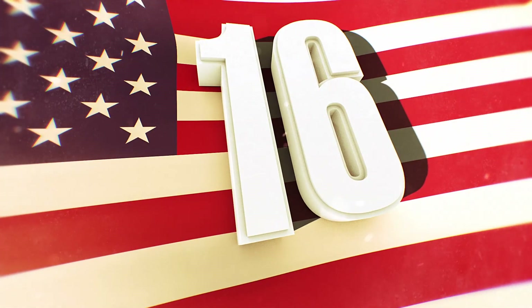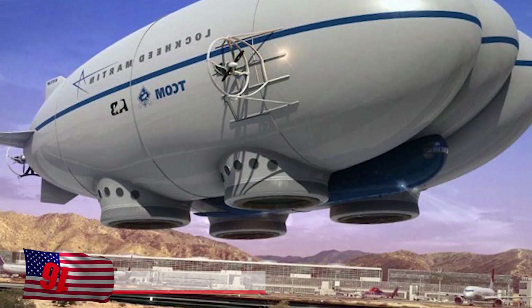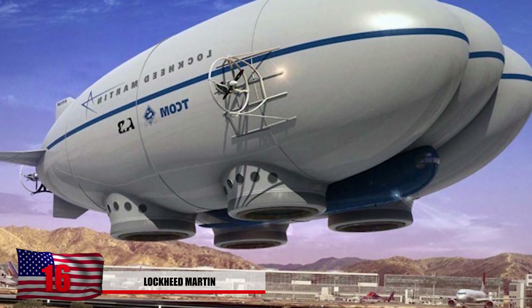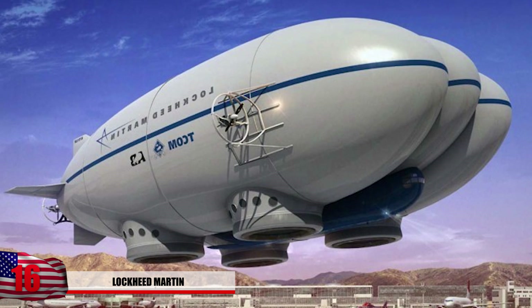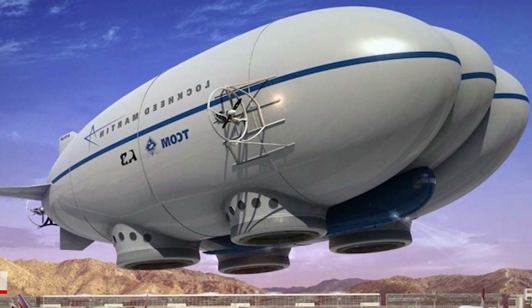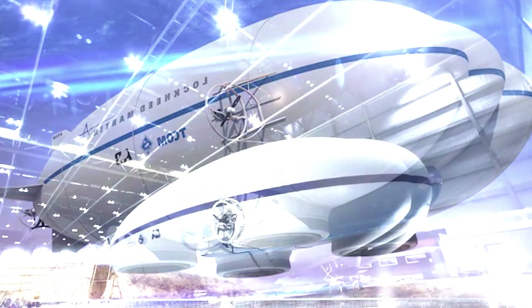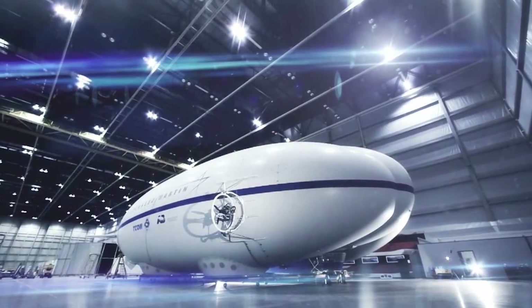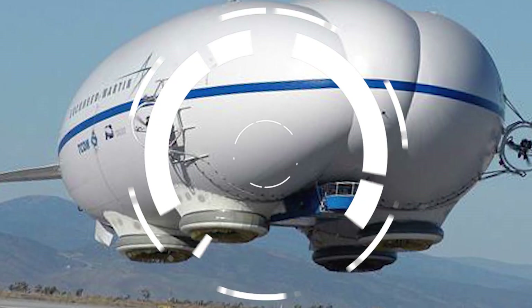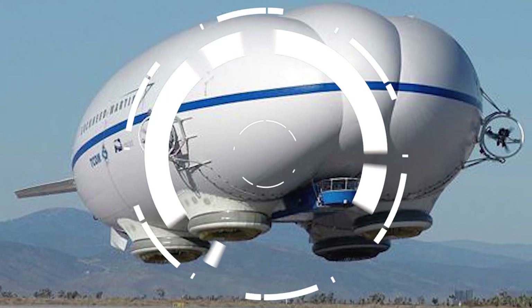16. Lockheed Martin P-791. This aircraft almost looks like a flying brain. It is considered a tri-lobe shaped hybrid airship supported by aerodynamic lift. Designed by the US Army, it was modified to be more of a cargo aircraft and can lift up to 1,800 kilograms or 20 tons. Let's hope they don't put this thing on the battlefield — looks like it would be an easy target.